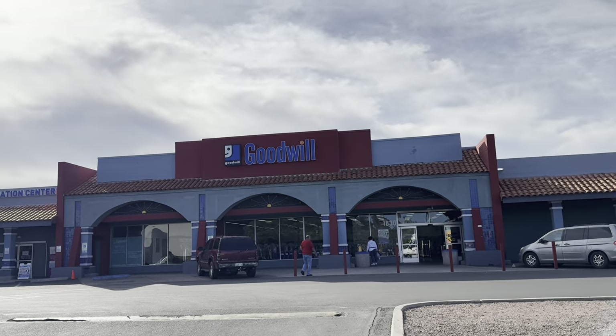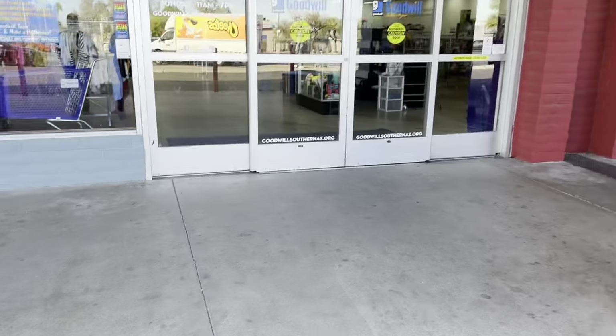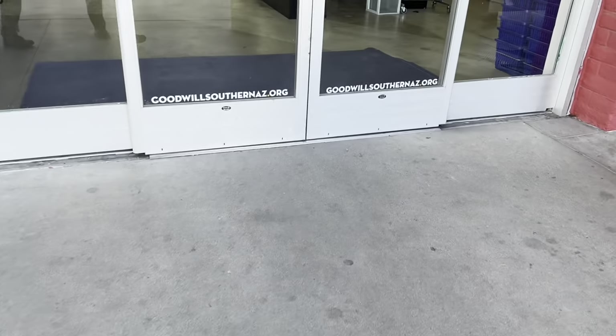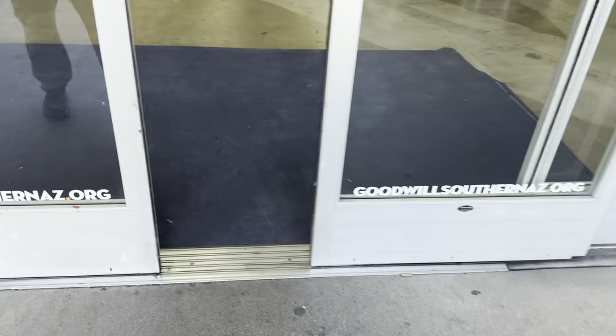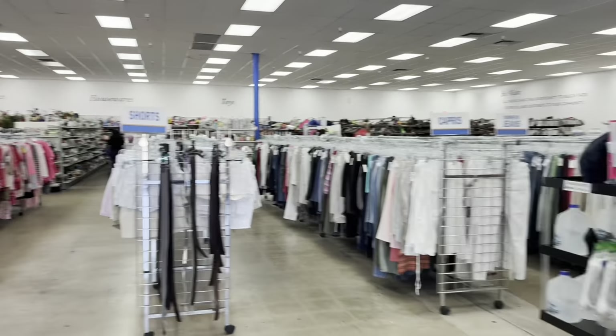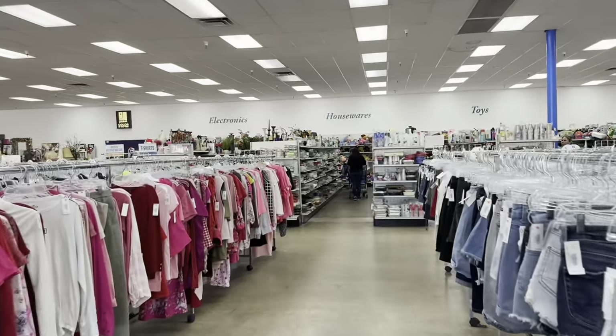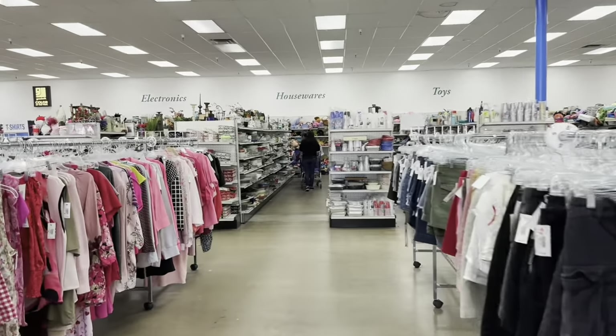Anybody been here before? Anybody live around here? Look at the designs they have on their Goodwill here. That's beautiful. Goodwill, South Arizona. All right, a quick look. Nice and clean. Smells good in here. Sometimes you're going to Goodwills and they don't smell the greatest, but so far so good.